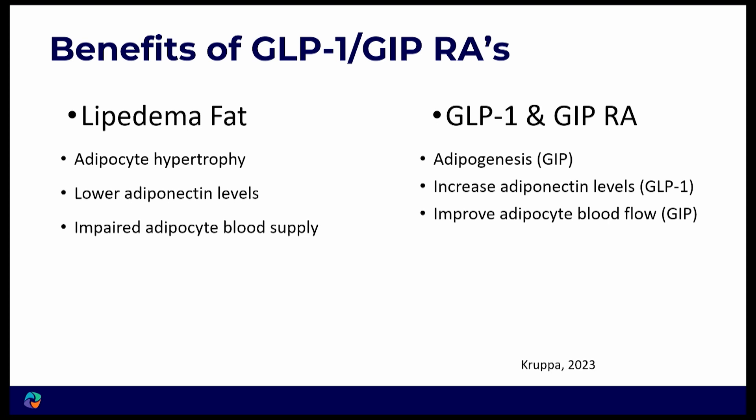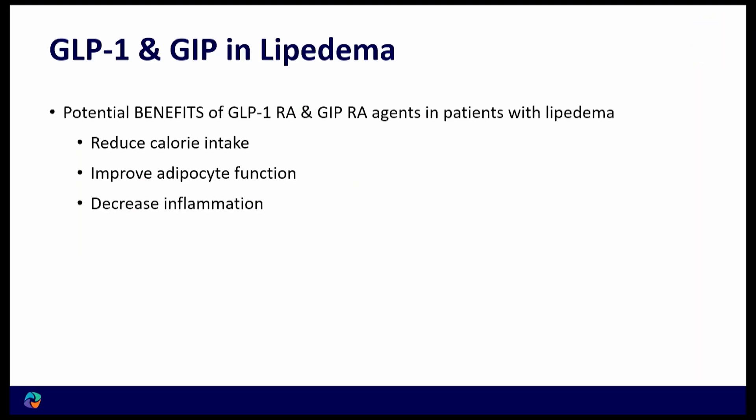With lipedema fat, we tend to see adipocyte hypertrophy — cells that are larger and swollen — lower adiponectin levels, and impaired adipocyte blood flow. GLP-1s and GIPs are going to improve the number of fat cells through adipogenesis, increase adiponectin, and improve that blood flow. Those are some of the key benefits we're seeing.